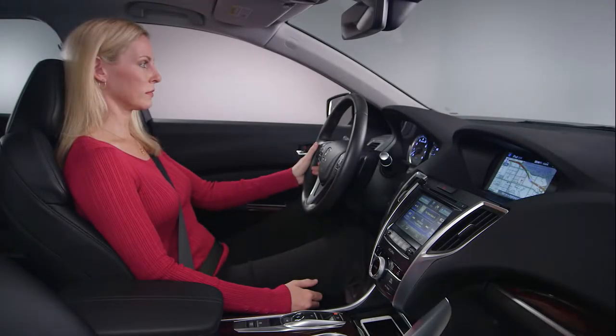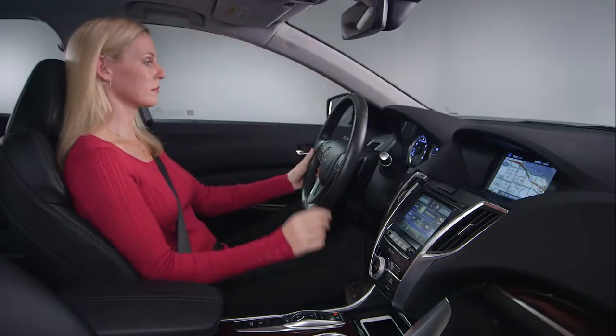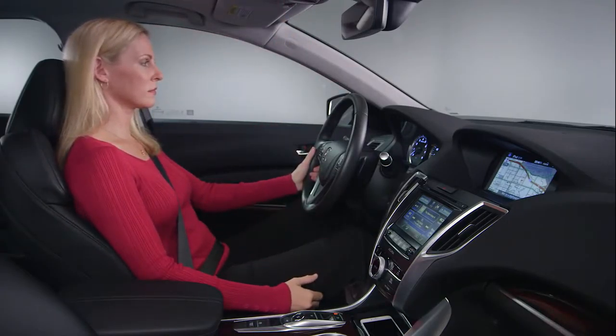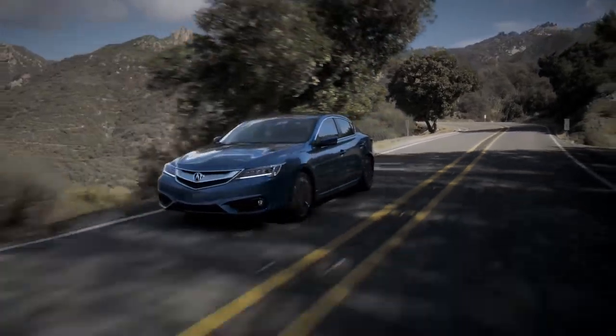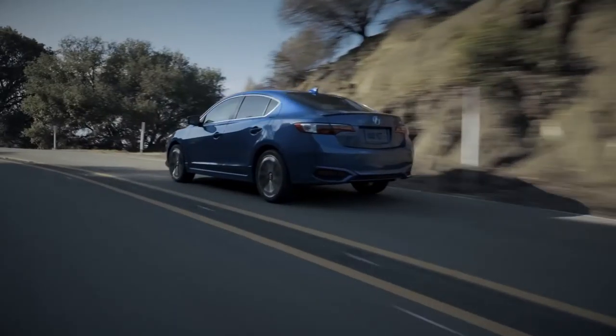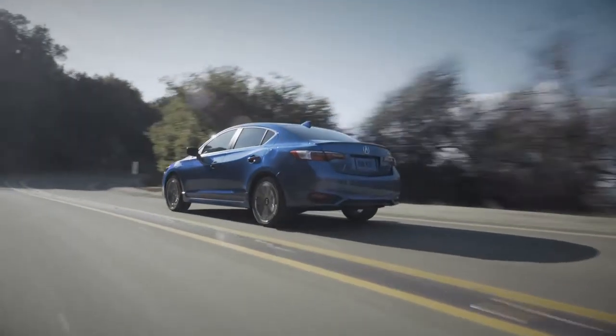For best results, close all the windows and the sunroof. Speak in a clear, natural voice without pausing between words. Remember, the system is designed to pick up voice commands from the driver and filter out speech from the passenger seat, but it does help if background noise is reduced when the driver speaks a command.